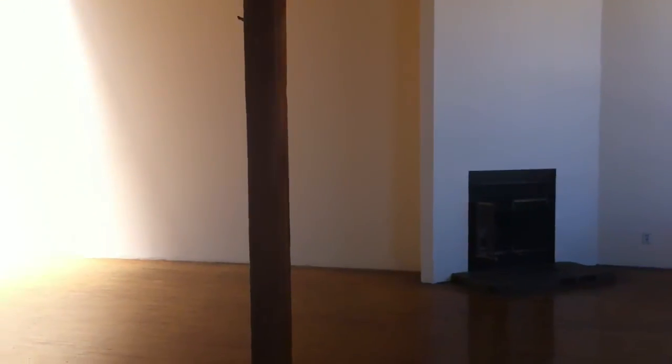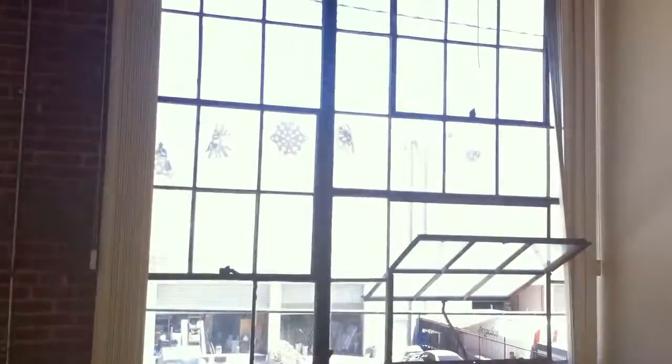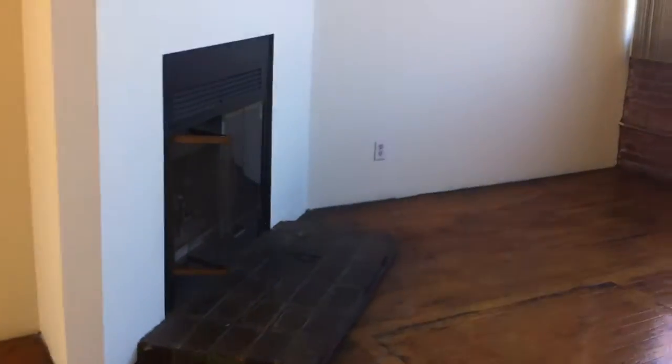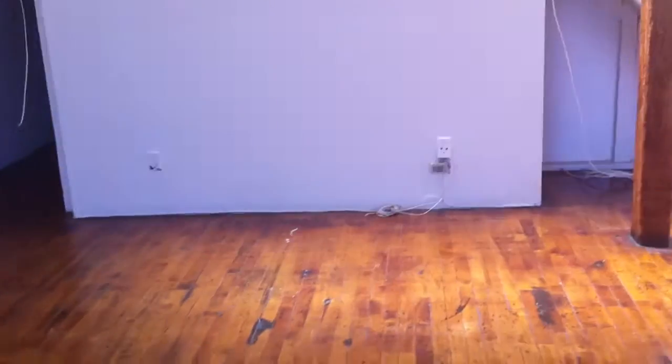We have white walls — white wall, white wall, and then a brick wall with windows. The ceiling is white with some beams. There are some fluorescents, and there are plugs on top, plugs on the wall there, and there.